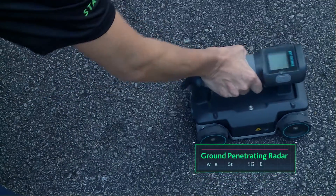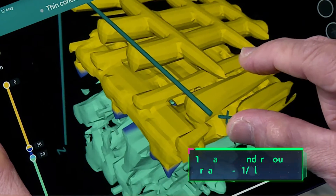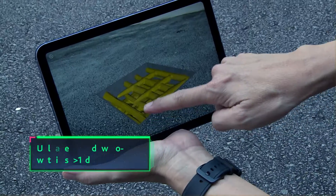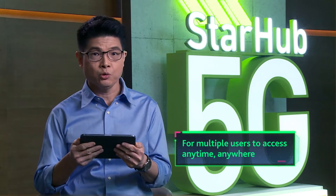the ground-penetrating radar powered by StarHub 5G MEC allowed contractors to map out underground areas accurately. With high bandwidth and low latency, these huge structural imaging files can be uploaded and downloaded within seconds for multiple users to access anytime, anywhere.